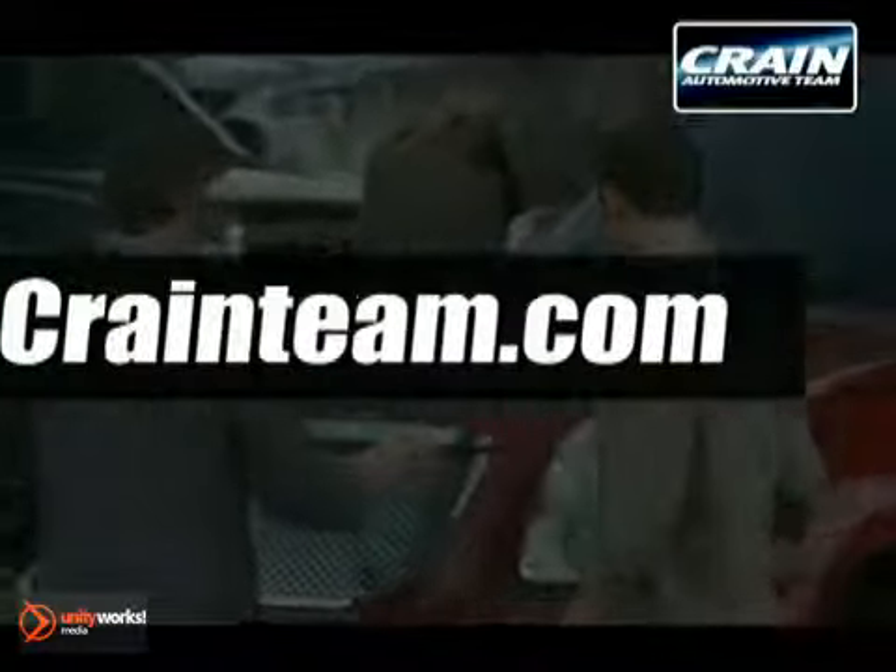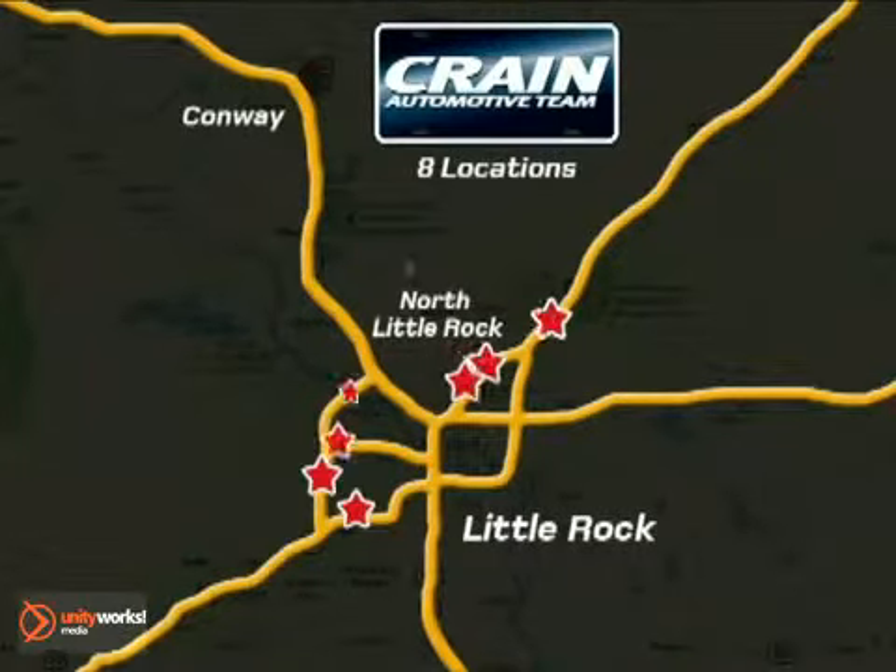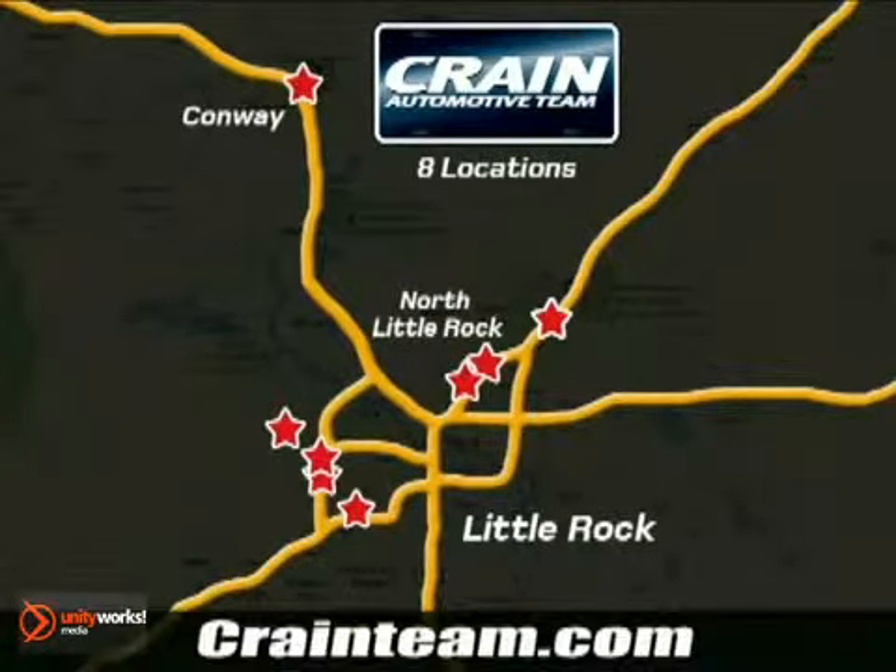Visit us anytime at craneteam.com. Go, go, go. Crane Team's got them! Craneteam.com.